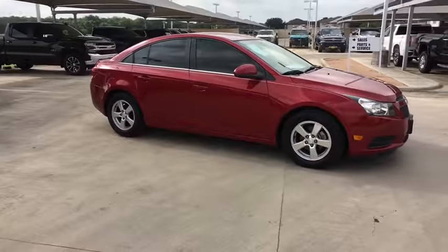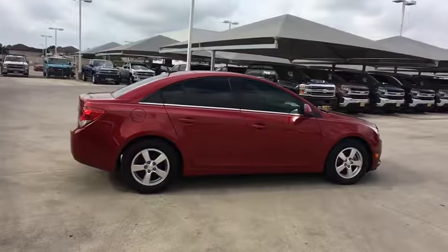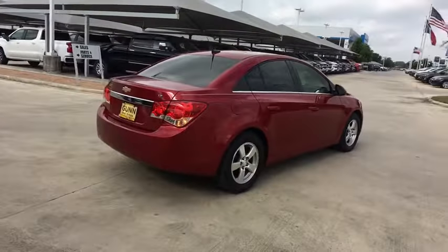We are pleased to show you the 2014 Chevrolet Cruze. The Cruze Blueprint calls for more than you'd expect. This vehicle has less than 90,000 miles.